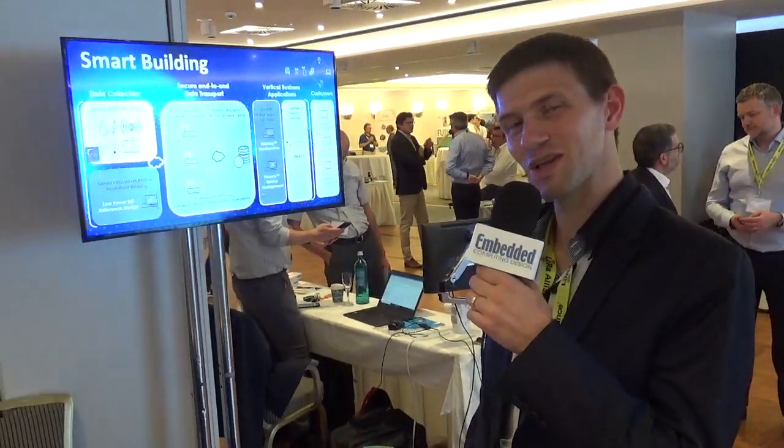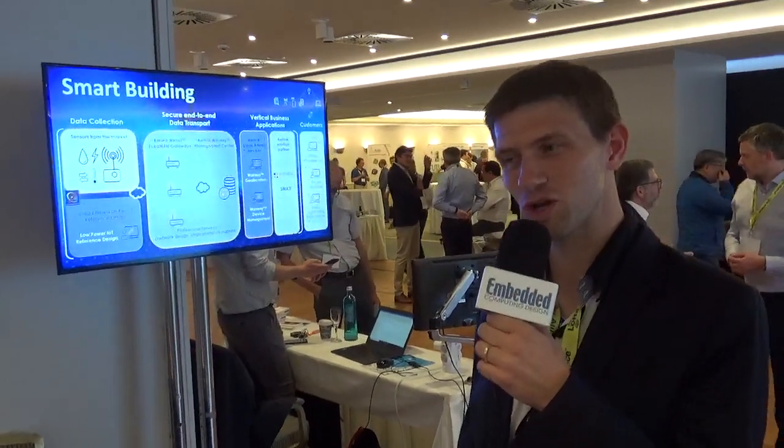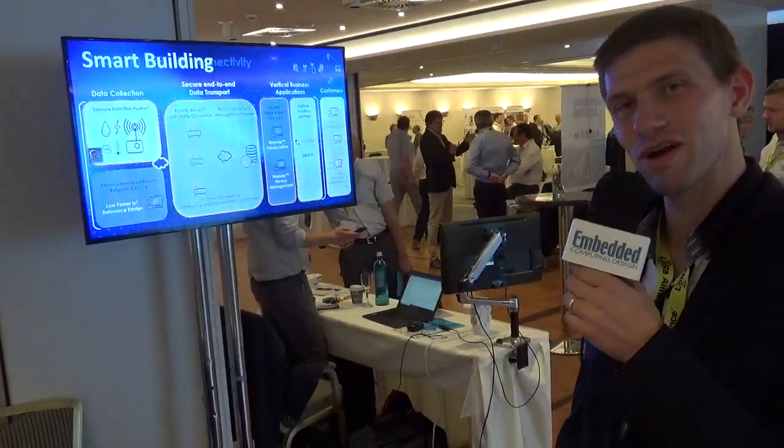Hello everybody, my name is Etienne. I'm working with Curlink, a specialized company in the LoRa ecosystem, providing LoRa infrastructure and solutions regarding the LoRa environment.